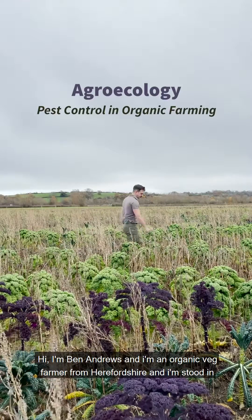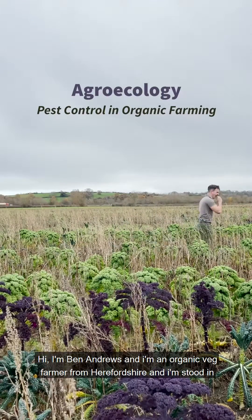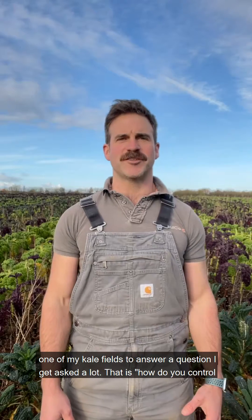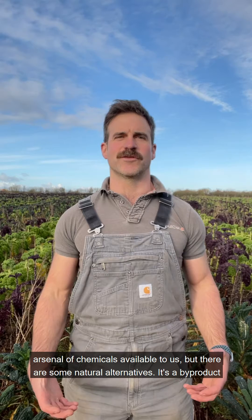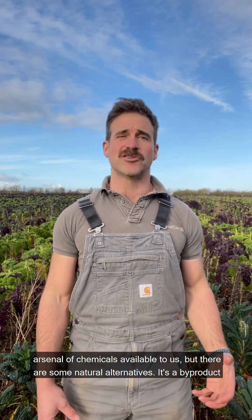Hi, I'm Ben Andrews and I'm an organic veg farmer from Herefordshire. I'm stood in one of my kale fields to answer a question I get asked a lot: how do you control pests in organic farming? Well, unlike conventional farmers we don't have the same arsenal of chemicals available to us, but there are some natural alternatives.